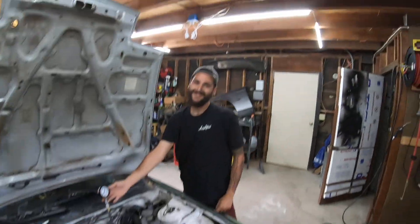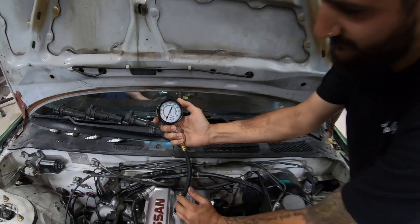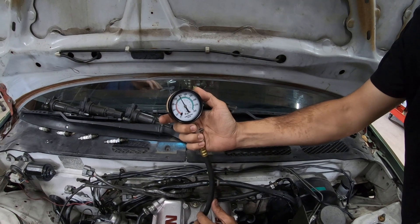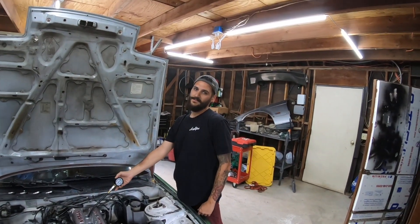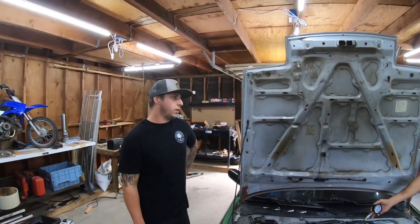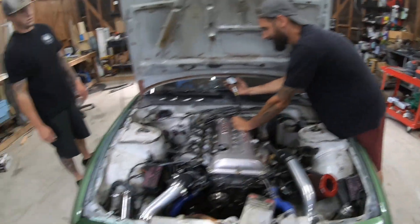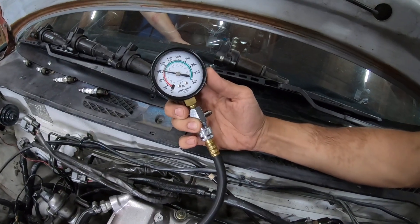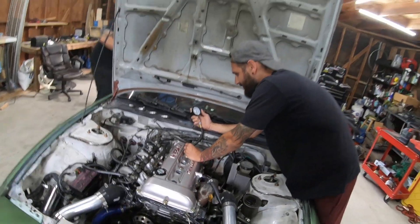Solid — 180. One more left. 150. That's not bad though. 150, is it all the way tight down there? Yeah, 150 solid.